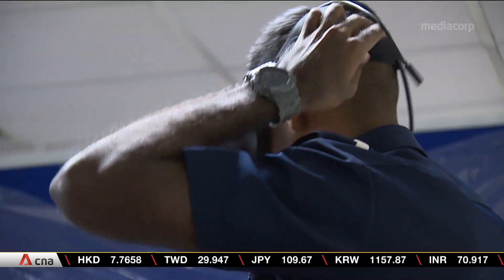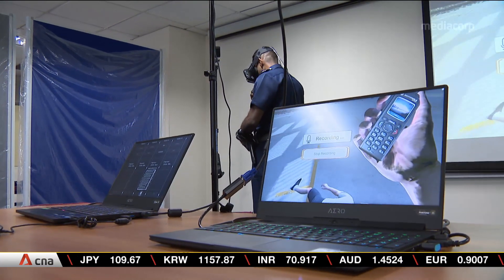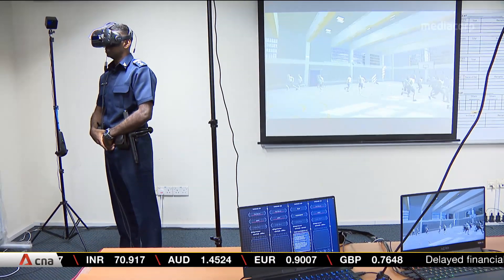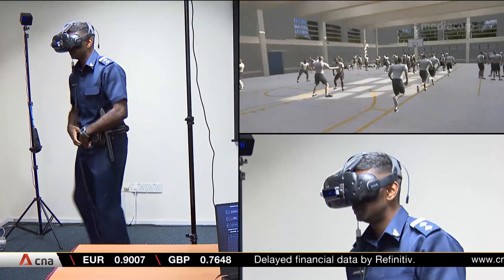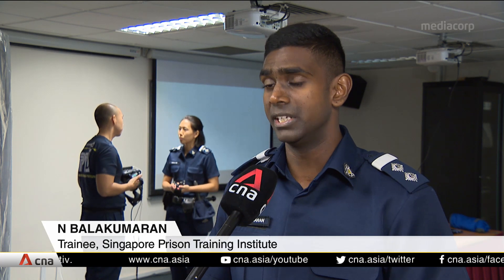At the Home Team Academy, this prison officer is preparing to face a courtyard full of inmates — 100 of them. He gives commands to face the wall. He didn't know what to say because there were so many faces looking at him. That's when he realized the importance of VR training, because you can't really depict such a scenario in a real training setting without getting 100 people to mimic how prisoners would react.